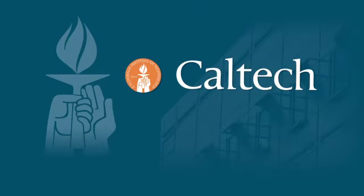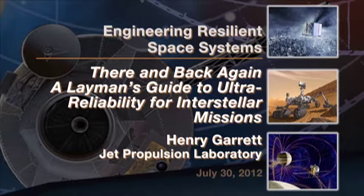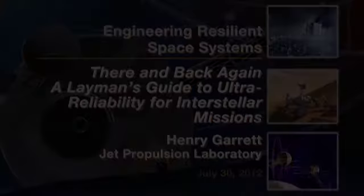The following program is brought to you by Caltech. Dr. Henry Garrett has a wide variety of experience — over 120 publications on the space environment and its effects. At JPL, he has been responsible for defining the space environment and its effects on the reliability of many NASA missions, ranging from Galileo and Cassini to Juno and Europa.